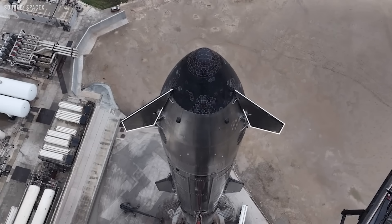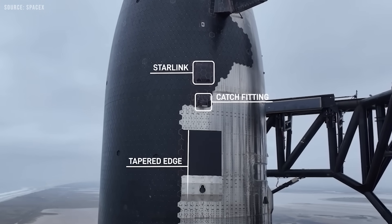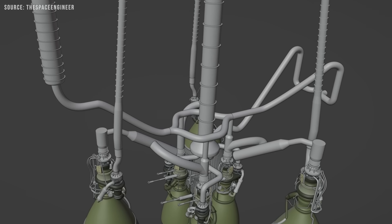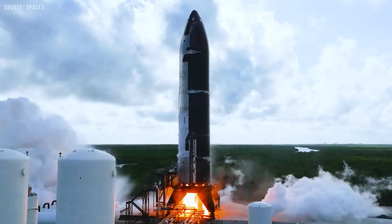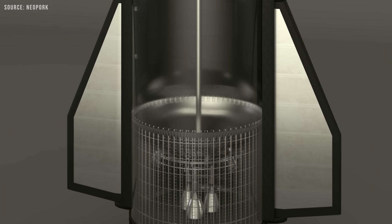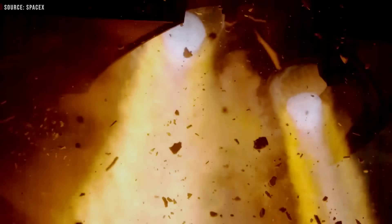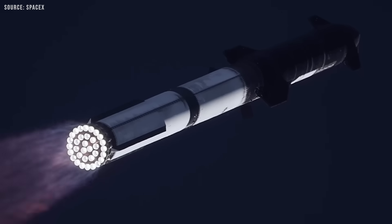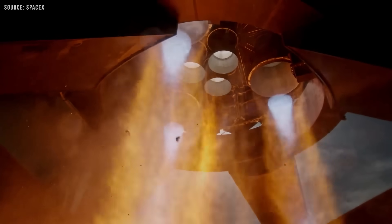When SpaceX introduced Starship Block 2, it came with thousands of changes compared to previous versions. Many internal upgrades, particularly in the vehicle's plumbing, are equally significant. One major revision involved the propellant transfer system. In earlier versions of Starship, a single methane downcomer extended from the common dome to the thrust puck, splitting near its base into three smaller pipes feeding the three vacuum-optimized Raptor engines (RVAC). This unified system meant all six engines — the three sea-level Raptors and the three RVACs — drew fuel from a shared feed line. While this design had its own limitations, it also meant all engines experienced the same pressure fluctuations, and interactions between them could sometimes help dampen instabilities such as pogo.